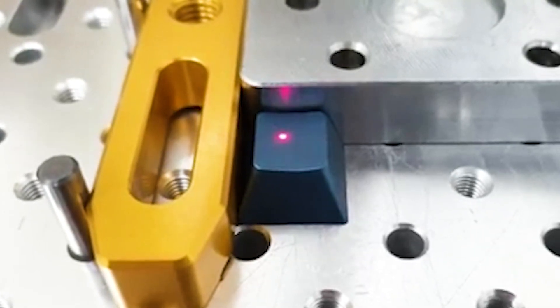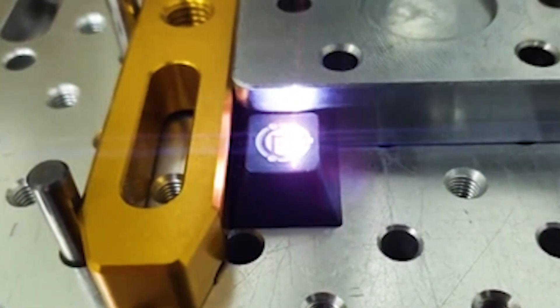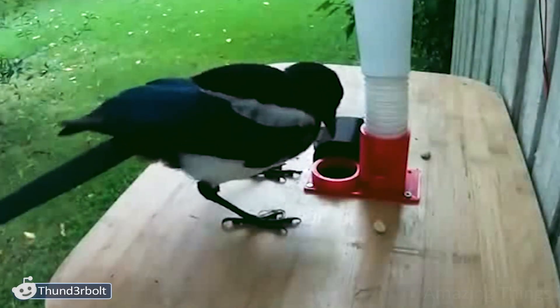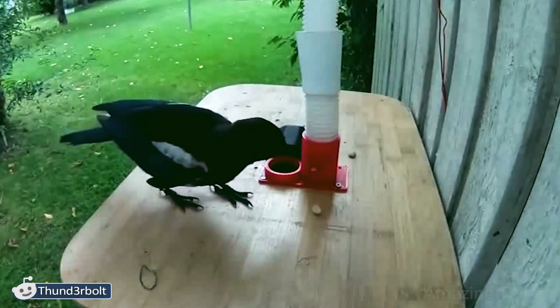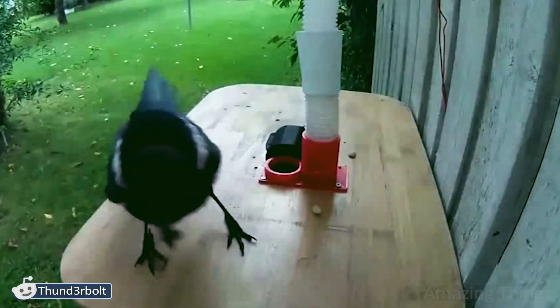Have you ever seen anything like that before? These are amazing things! What a clever creature. Do you know that birds from the crow family are extremely clever? This magpie proves it ideally. It realizes that it has to find the bottle cap, then put it into the special hole. It's really interesting how much time it took this cutie to learn how to do that. It looks like buying something in the shop.